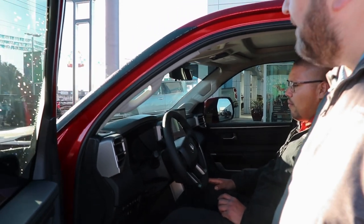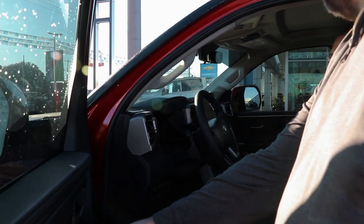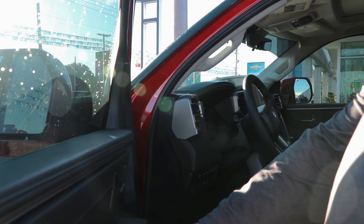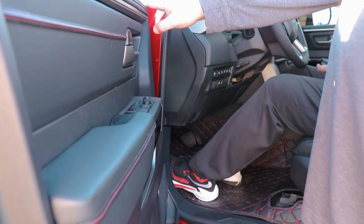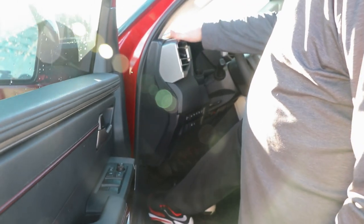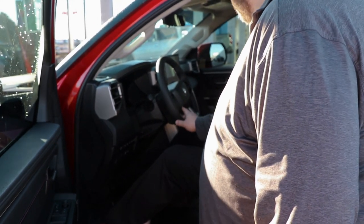You're going to have a 10-way power driver seat, heated and cooled. You're going to have your memory seating, power mirrors — all one-touch power windows up and down, power mirrors, power folding. You're going to have your red accent stitching. Toyota is big on soft-touch material in this truck — everything you touch is going to be soft-touch, giving it more of a luxurious feel.